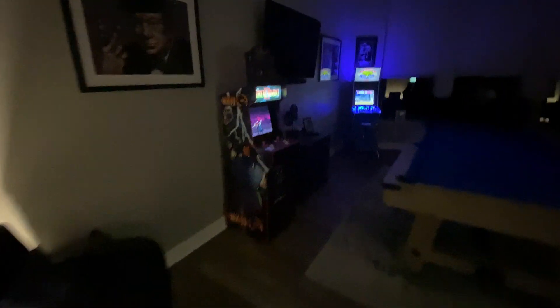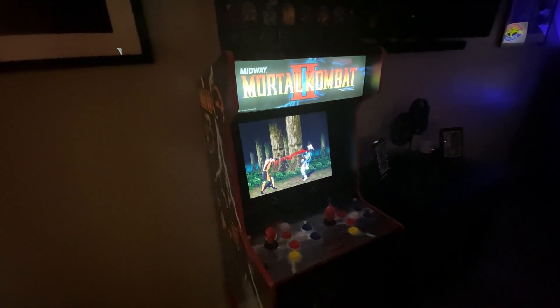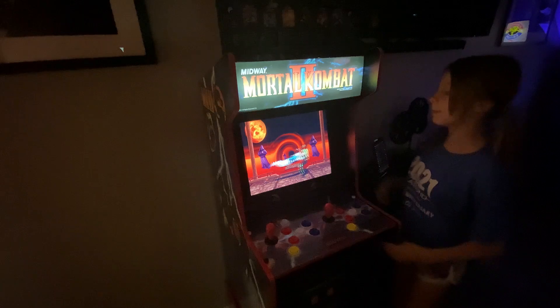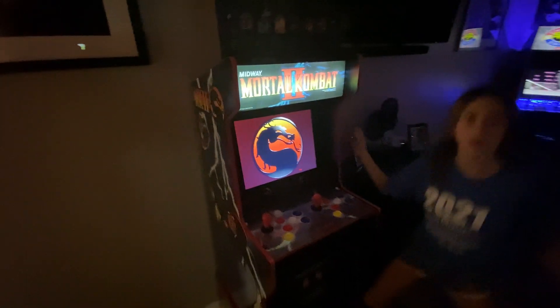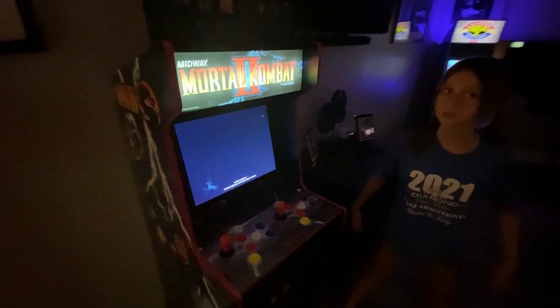We've run out of space in here so let's walk through. The latest additions were the Mortal Kombat 2 legacy — very similar to our own. We didn't need this, but we're going to reskin the other Mortal Kombat as Moonwalker.